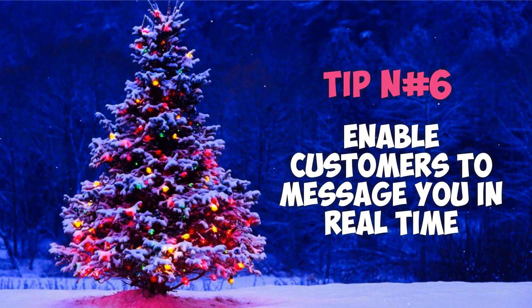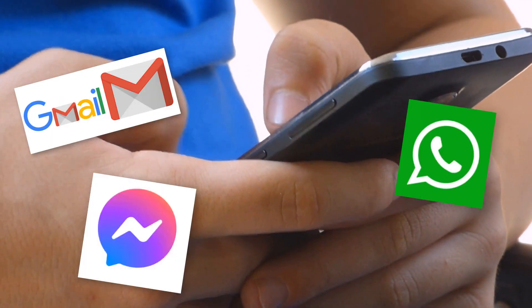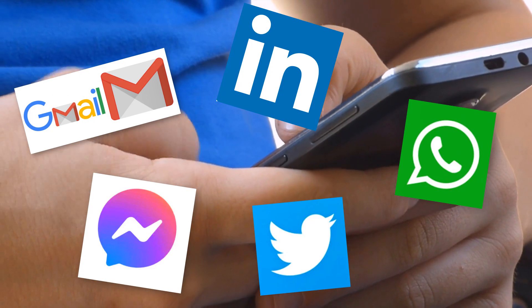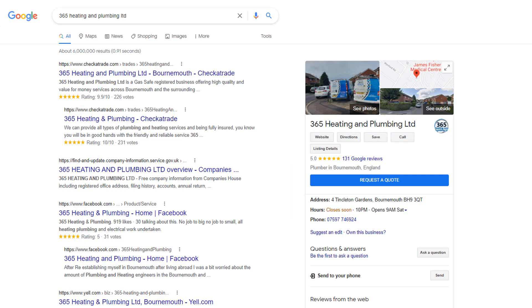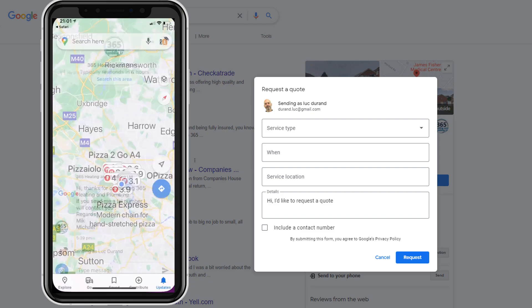Tip number six: enable customers to message you in real time. As the expression goes, there's more than one way to skin a cat — just like there is more than one way to get in touch with a business these days. Customers have a plethora of options to contact you, from a phone call to an email via WhatsApp, Facebook Messenger, LinkedIn, Twitter — you name it. Just in case you didn't know, customers can also message you in real time from your Google My Business profile using a chat button, a message button, or a request a quote button. Enabling this option will give people the chance to interact with you directly and for you to convert them into customers almost instantly.